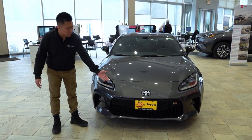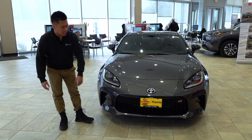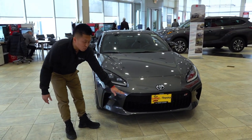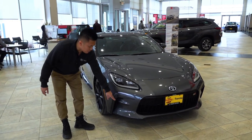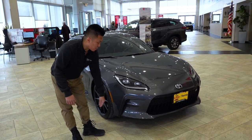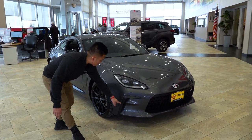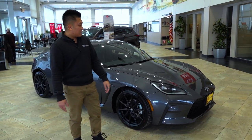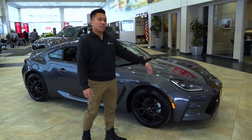Up front you get a nice aggressive look with the hood and the black mesh grille. A lot of the airflow goes through these vents — and these are not fake — as well as through the wheelbase and out. You also get LED headlights, LED strip lights, and daytime running lights.